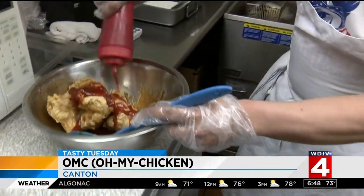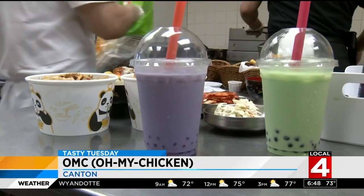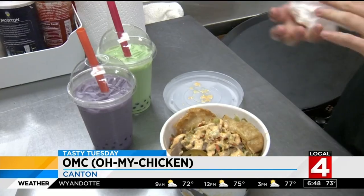All of the OMC sauces are made in-house: sweet soy garlic, Supreme — which is a medium spice with a house mayo — and then the spiciest sauce, which is the blazing. You can cool down with an OMC bubble tea.